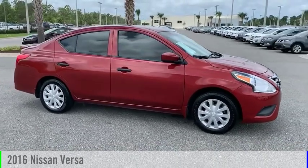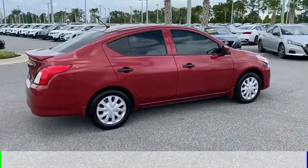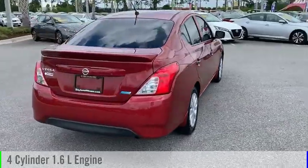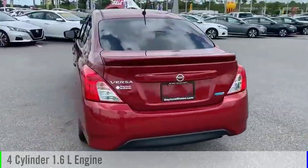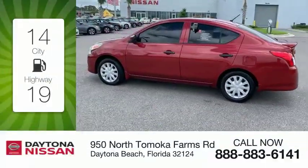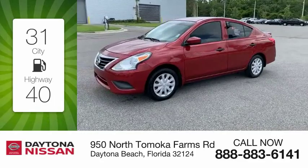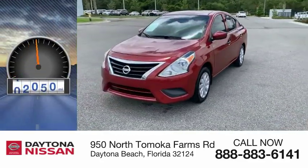Take a ride in the 2016 Versa. This vehicle is powered by a front-wheel drive, four-cylinder, 1.6-liter engine, and comes with a continuously variable transmission. Great fuel efficiency saves you money by requiring fewer trips to the gas station. This vehicle has less than 30,000 miles.